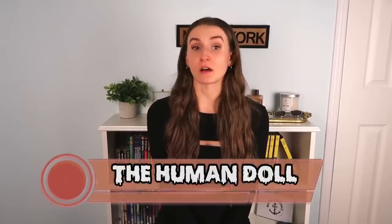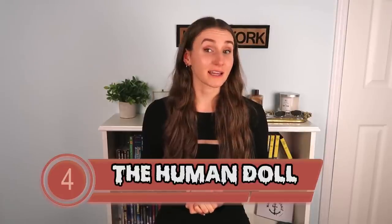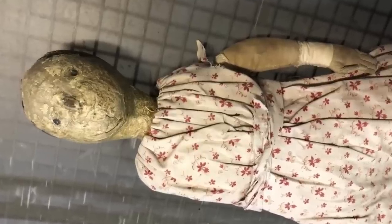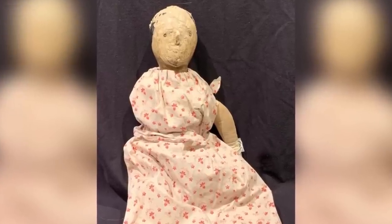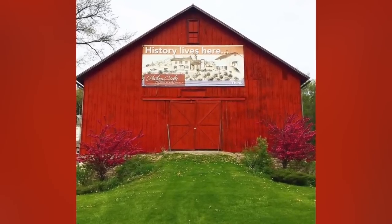Coming in at number four, we have the human doll. This next doll was ranked the creepiest doll in all of Minnesota. It is said to be 169 years old and it is made with real human hair. It was handmade and painted with a facial tone color, but over the years the doll's facial features have deteriorated. Now the doll has gray cracked peeling skin and black holes for eyes — it honestly looks like a mummified child. On top of that, it has lost one arm, making it that much more terrifying. Currently it is stored at the History Center of Olmsted County in Rochester, Minnesota.